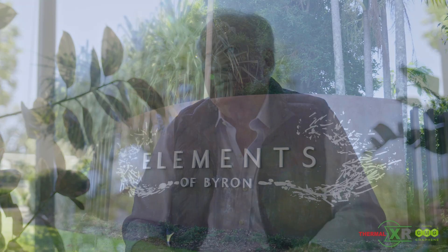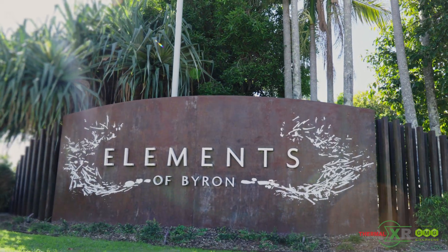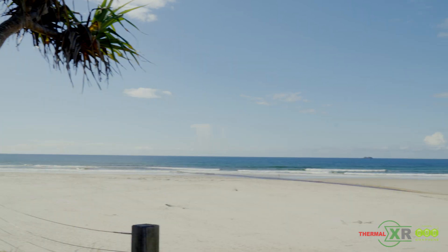Well Elements Byron Bay has been operating for about 7 years now and we're a 200 villa resort built on this very pristine site right beside the beach here, just north of Byron Township.